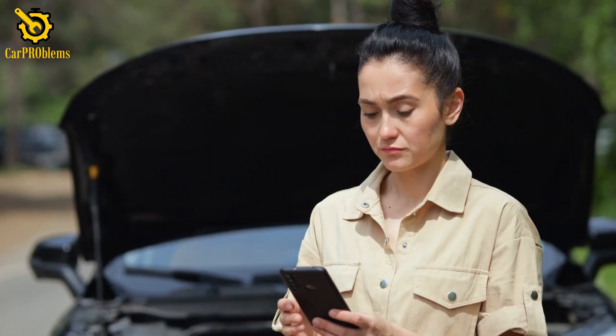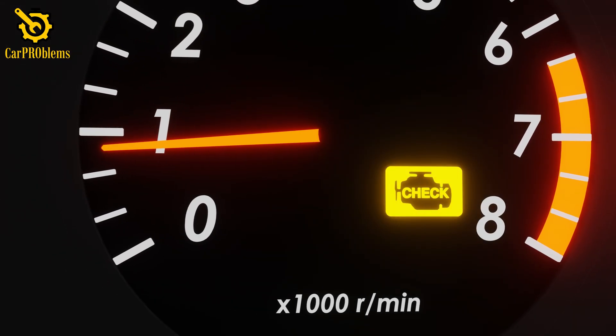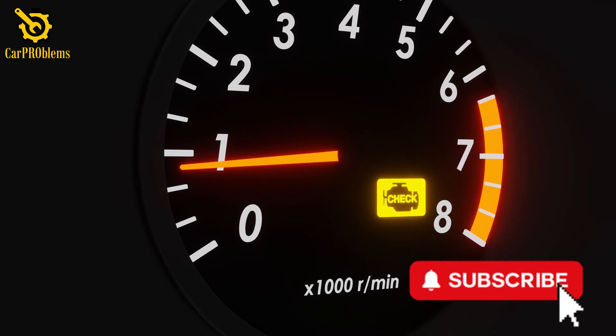Deal with them before they snowball into a blinking emergency. A blinking check engine light isn't something to shrug off — it's your car begging you to stop before you do real damage.